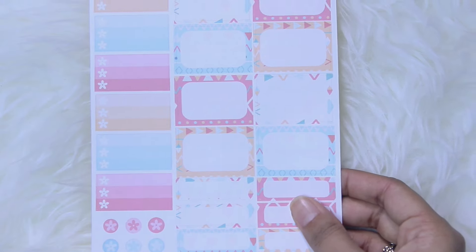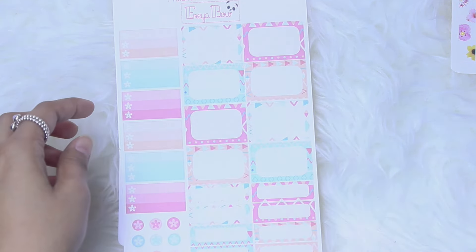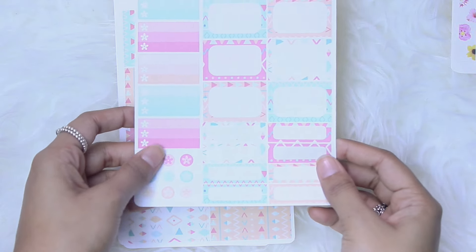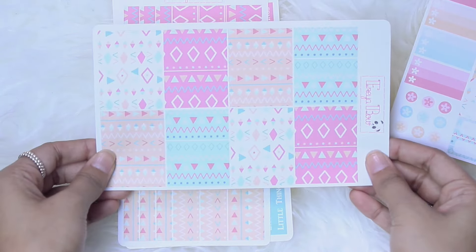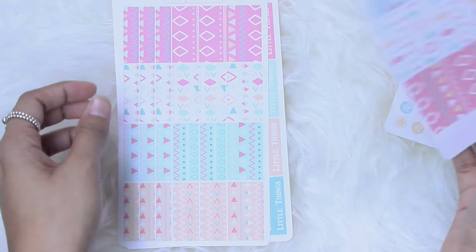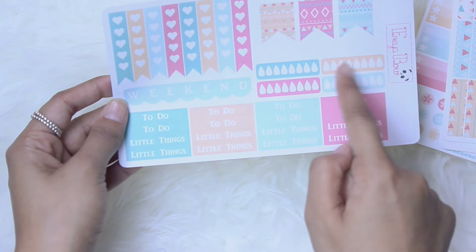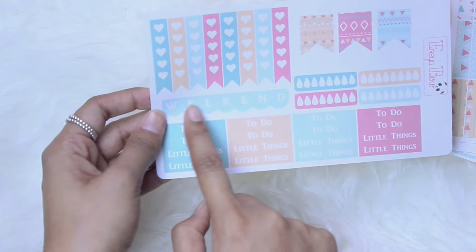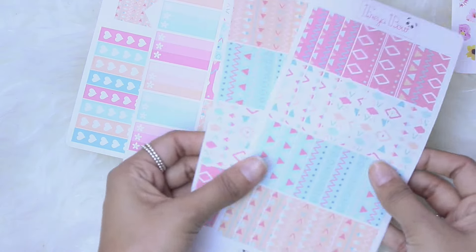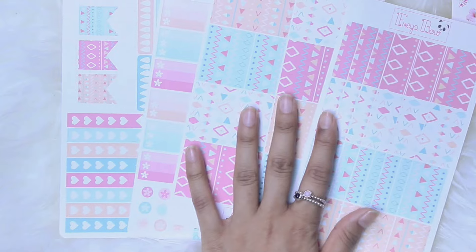You get this sheet which has some bottom bars or half checklists, some half boxes, some quarter boxes, and some dots. You have your full box decorative boxes, some washi. And then your functional sheet, which comes with some hydrate stickers, some headers, some checklists, a weekend banner, and some page flags. Really, really cute — I love the color scheme. I feel like this color scheme is super in in the Etsy world right now. I can't wait to use this — I think it's perfect for spring.